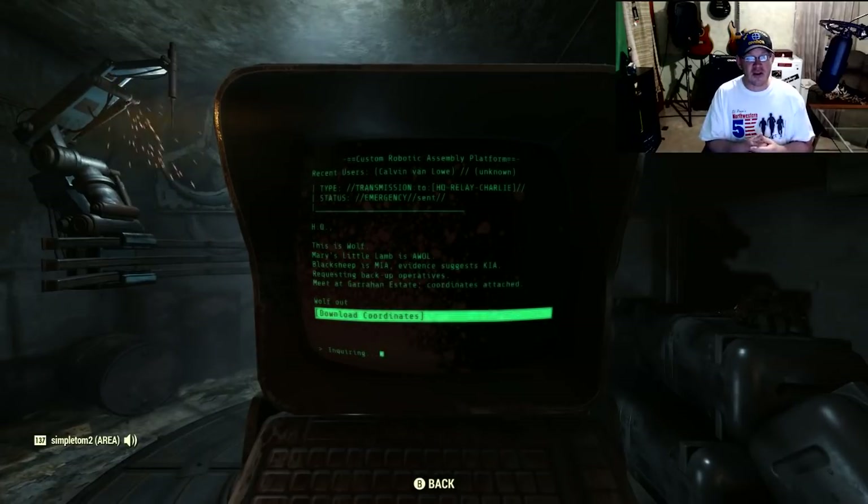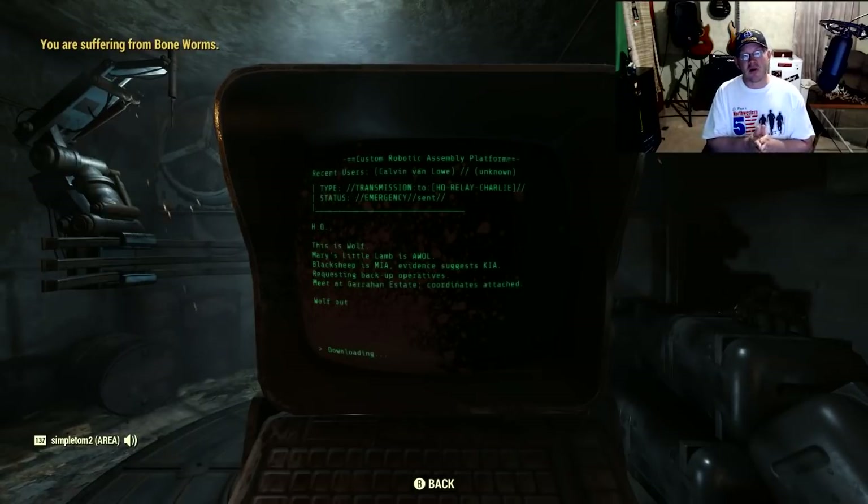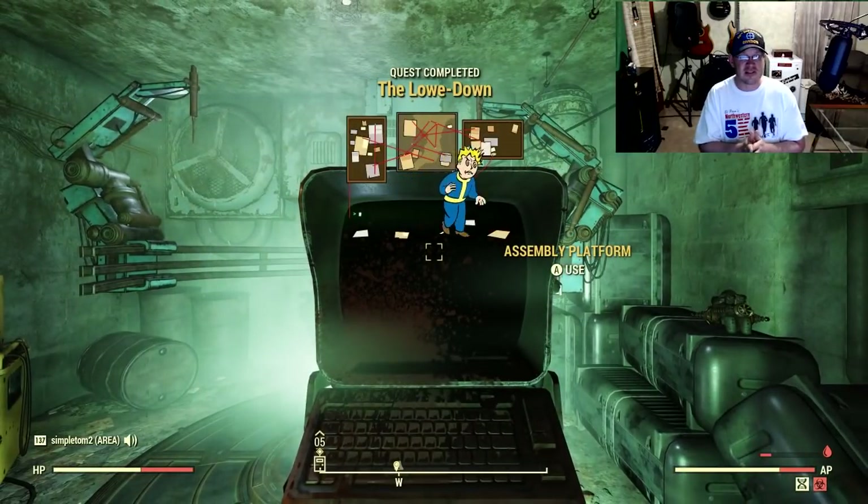Once you do that, you're going to be done with this section of the quest. There's a lot of good reading material in here, but if you're not into that, I understand. Once you're done with this terminal, we are going to be on the final stretch for this new mission set.